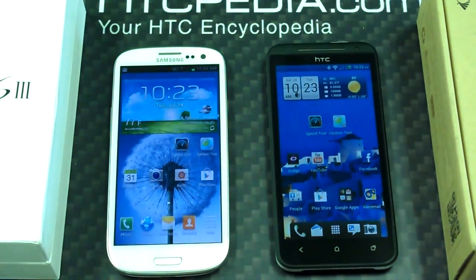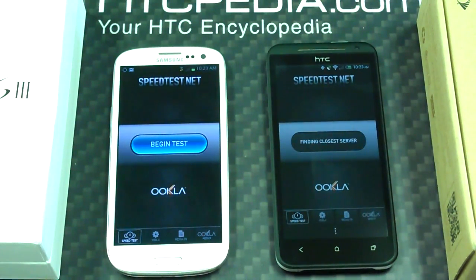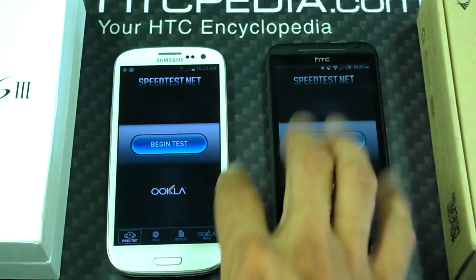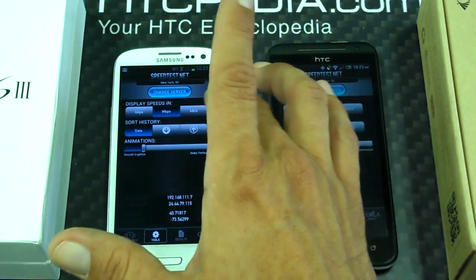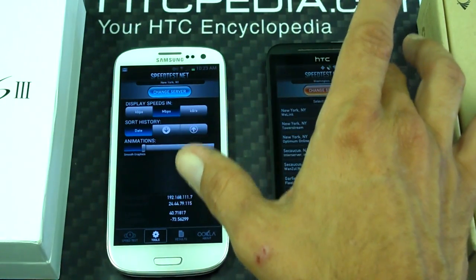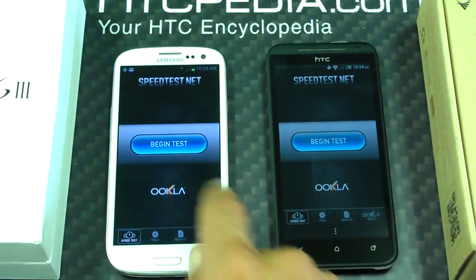So just to do one other thing — this is a speed test, and both of these phones are on Wi-Fi, so it should have the same exact test. Let's find out. Just make sure that everything is on the same and that we both have the same server. Okay, let's begin the test.